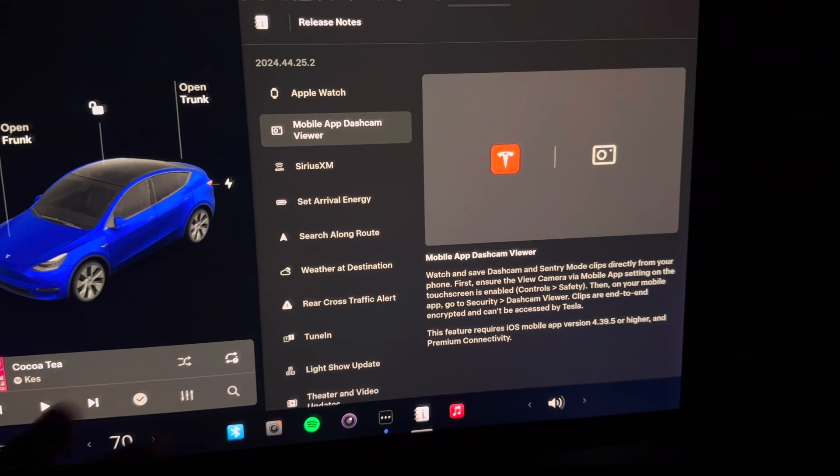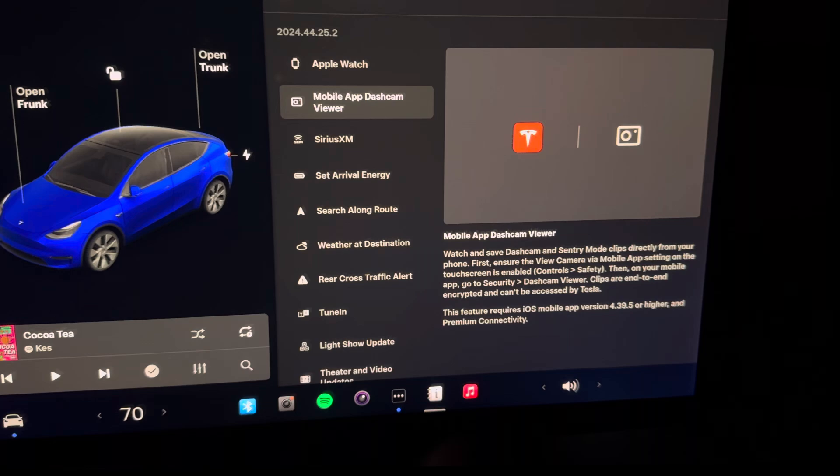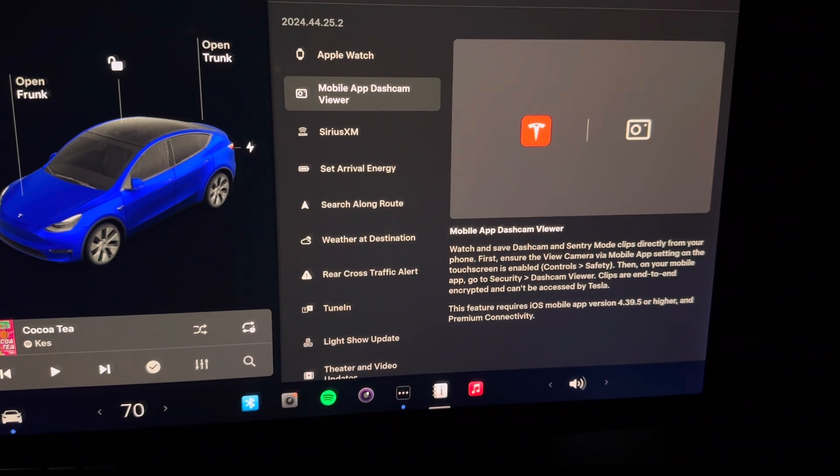In the past we could only see those clips directly when we arrived at the vehicle. We could toggle the sentry mode dash cam and see those clips, but with this update we're finally able to see those clips on your phone.